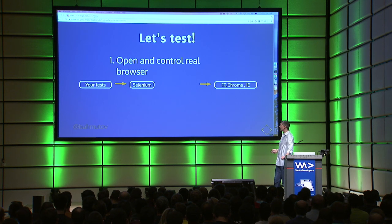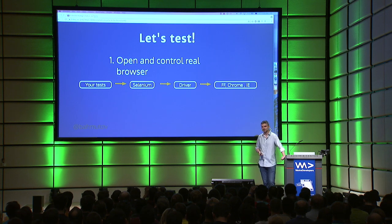So I guess I'll have to start Selenium, and it will go through a specific driver, and then it will send a command to the real browser.